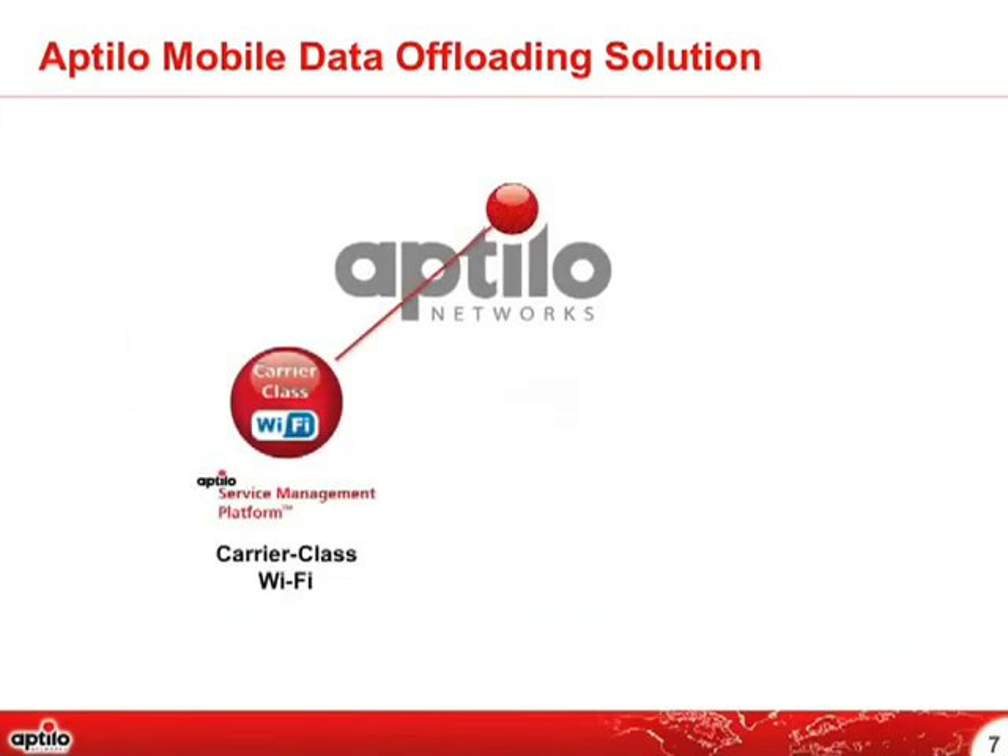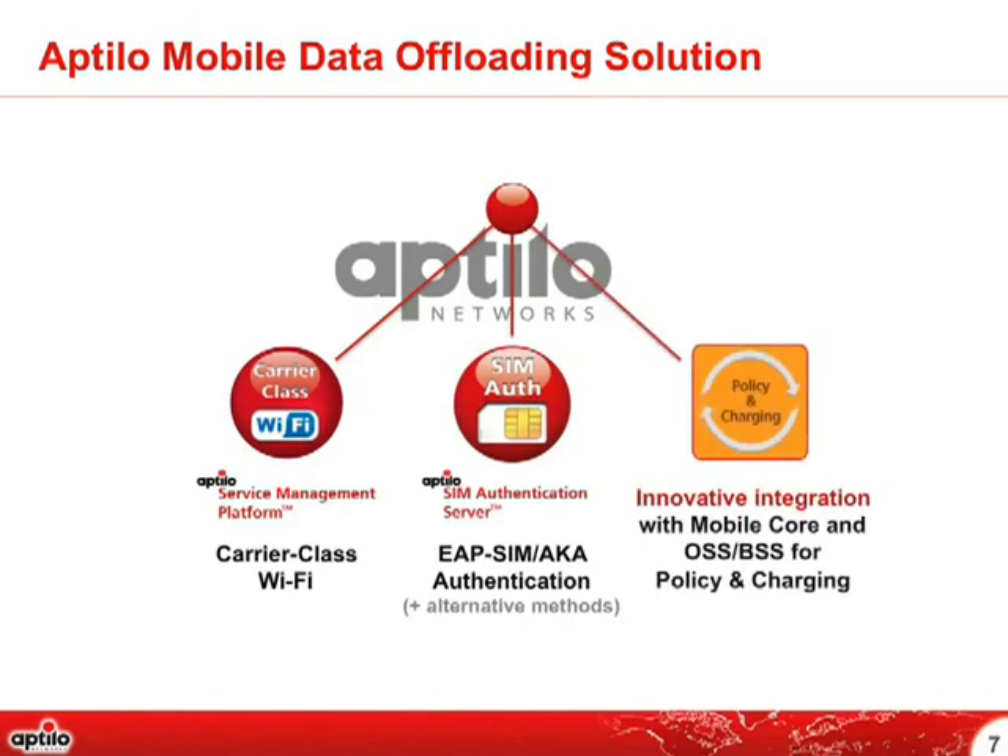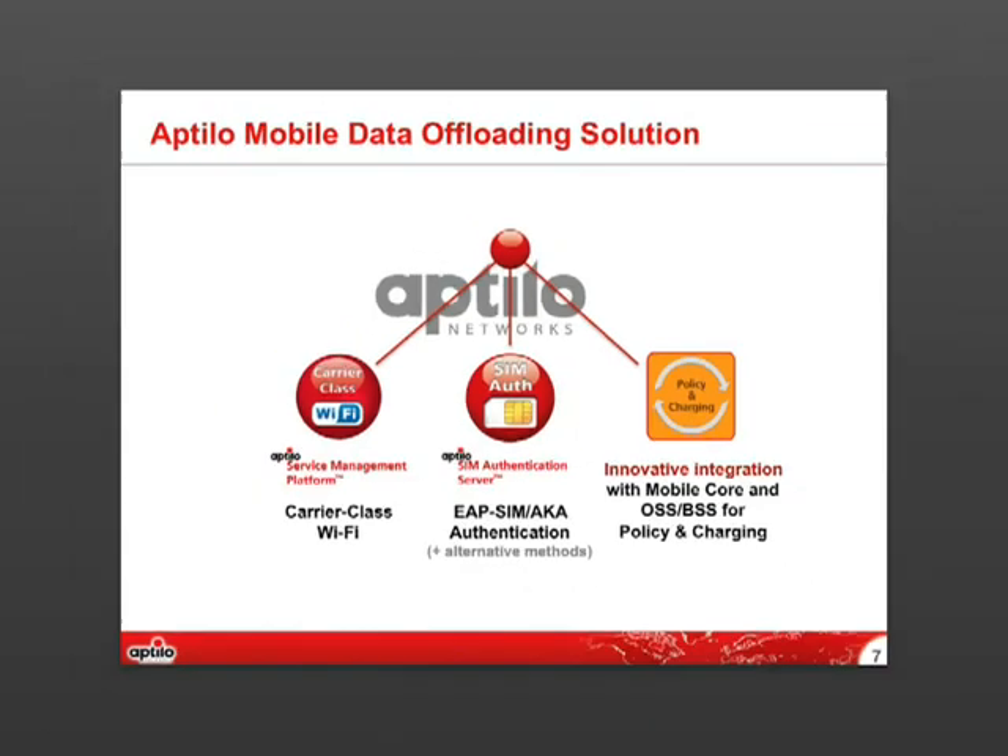The Aptilo Mobile Data Offloading Solution has three pillars. The first is carrier-class Wi-Fi, which requires a service management platform. The second is SIM authentication to enable a completely seamless end-user experience with full security similar to 3G connectivity, served by a SIM authentication server. The third is innovative integration with mobile core and OSS/BSS for policy and charging, served by a policy service integration component.